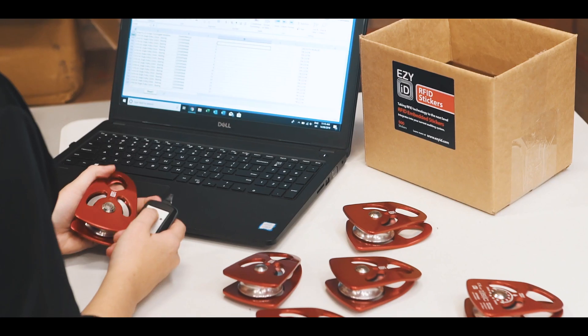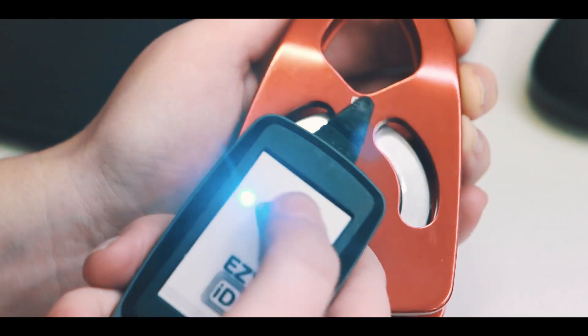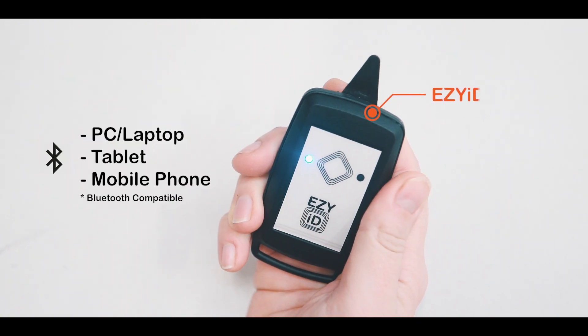In a nutshell, EasyID tags hold a unique serial number of your asset on the asset. The unique information can be transferred to your asset management system on a computer, tablet or even a mobile device via Bluetooth with our specially designed EasyID reader.